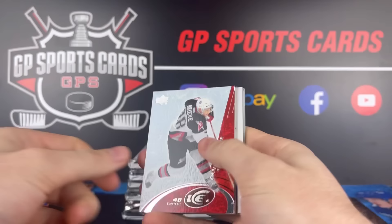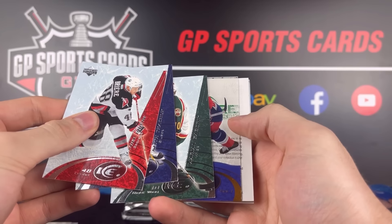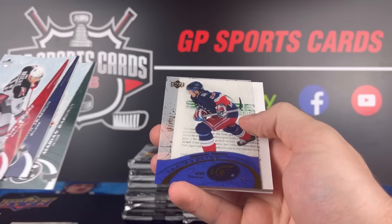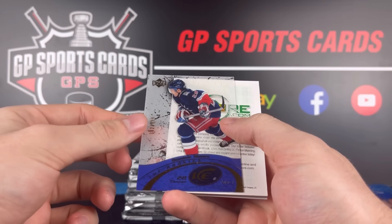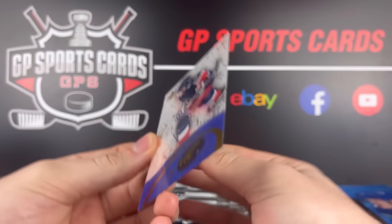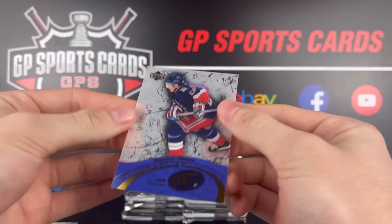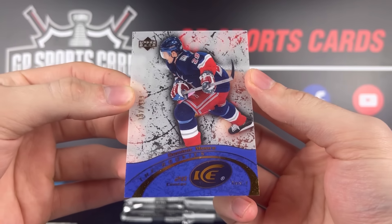Pack number three — base, base — another hit coming. Who is this going to be? We got an acetate rookie out of 999: Dominic Moore, New York Rangers. Maybe we're going to get more than just a few hits here. Ice Premier Rookie at tier one, Dominic Moore. Three for three right now.